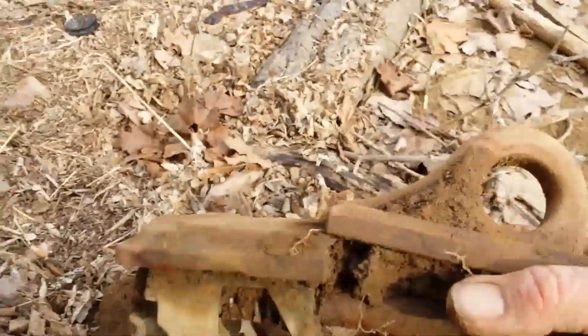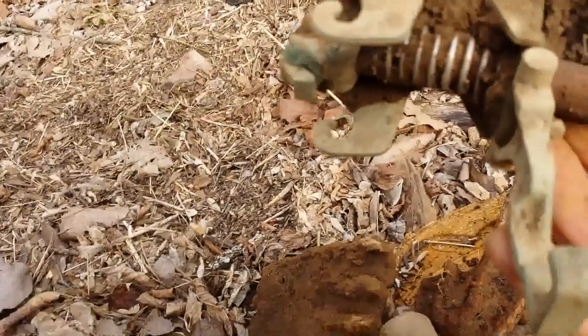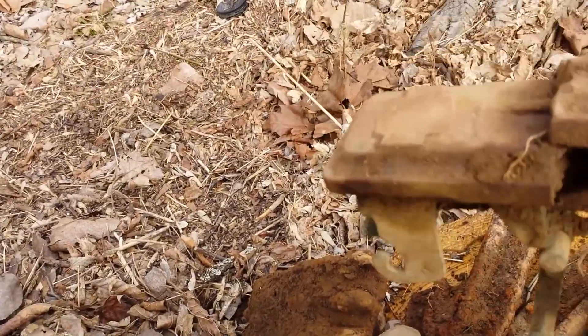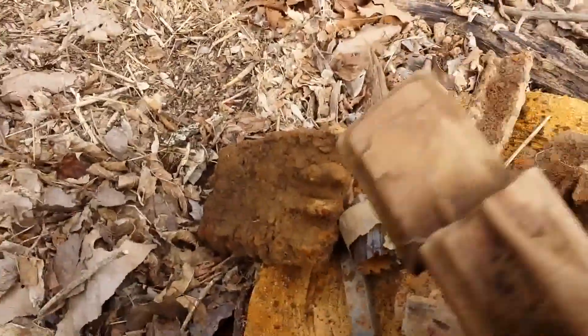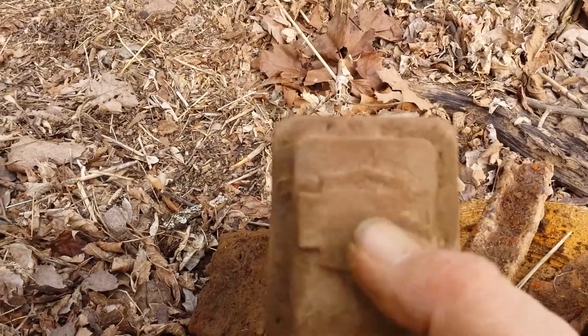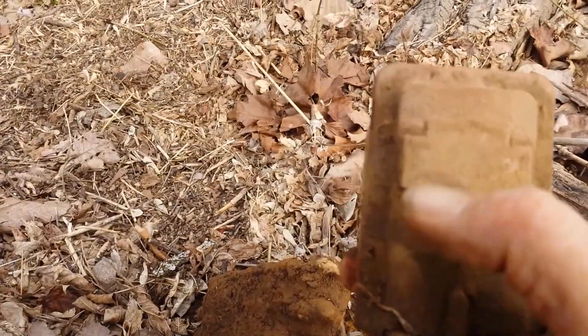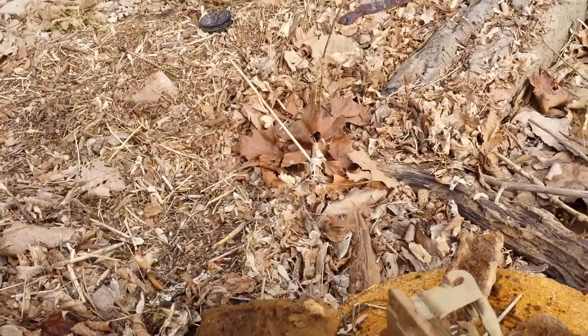The two best finds of the day: this piece my son dug goes to a railroad car, I think. I like it because of all the brass on it — a lot of brass on this thing. And it's stamped right here; I'm going to clean that up and see what the stamp says. I think it says like a number five on it.